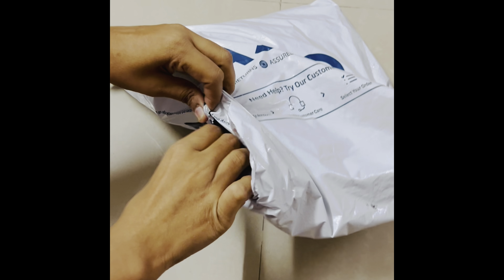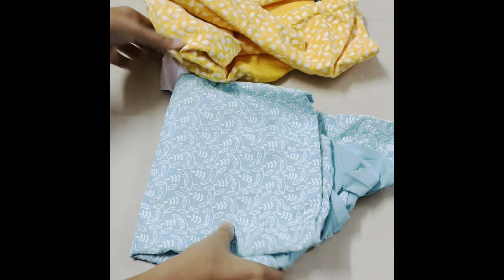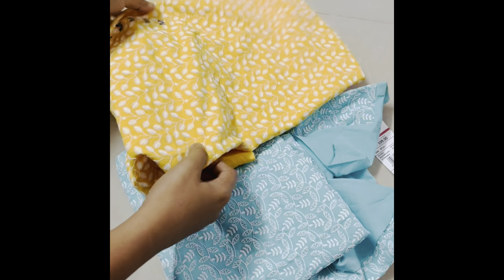Hi, welcome to our channel, Online Shopping. I am very interested in this video. In this video, I am going to share the purchase of Avasa and Uniqwest branded kurtis.